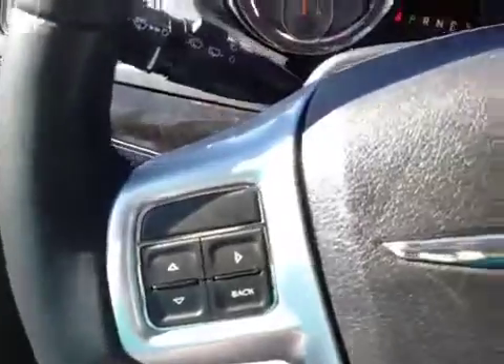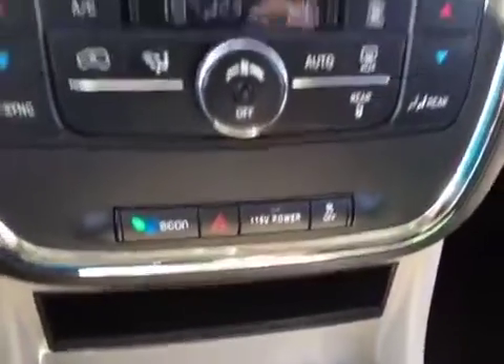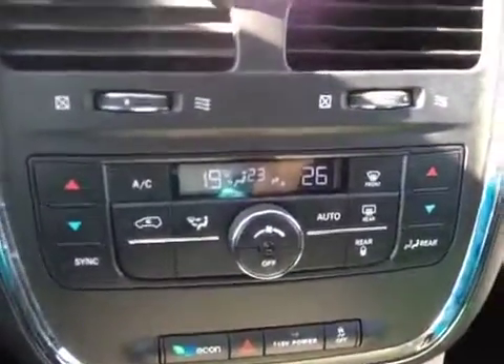The inside is loaded with power locks and power windows, stereo steering wheel controls, your odometers and gauges, cruise control, traction control option, and dual electronic temperature controls.